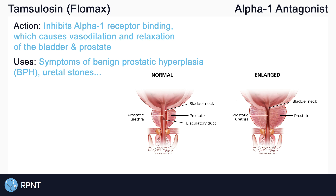Tamsulosin does have some off-label uses, including urinary stones. It is good to know that Tamsulosin is not often given in the treatment of hypertension, as there are many better antihypertensive options.